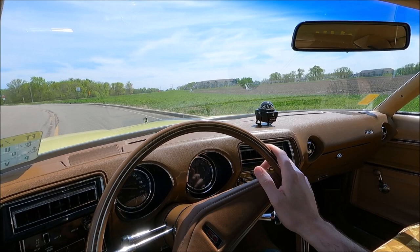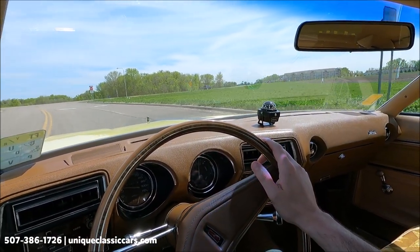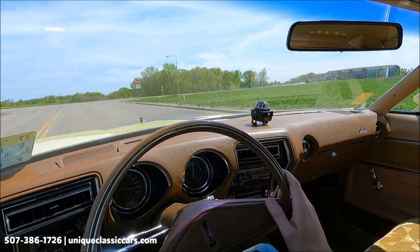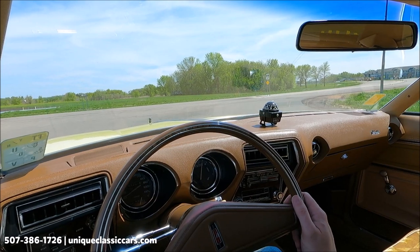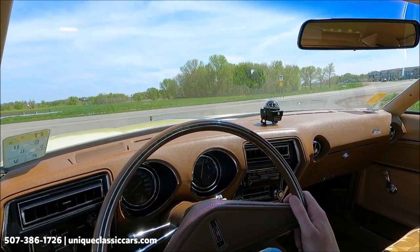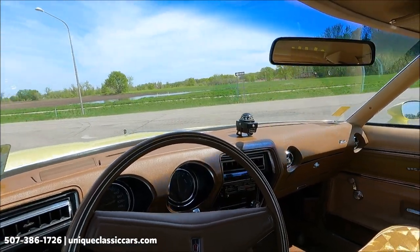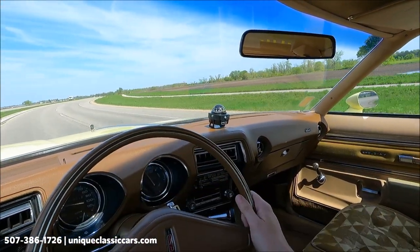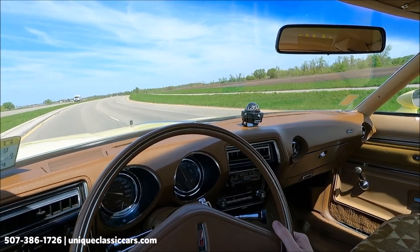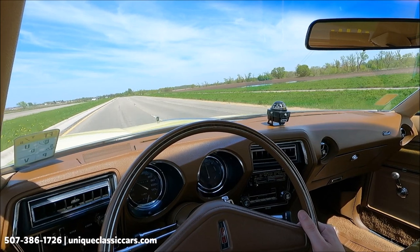Today we have a 1976 Oldsmobile Cutlass — a very, very nicely conditioned vehicle. It's automatic on the column, nice yellow on the exterior, and kind of a cream/beige/tan on the interior. Very period colors and very, very good condition.